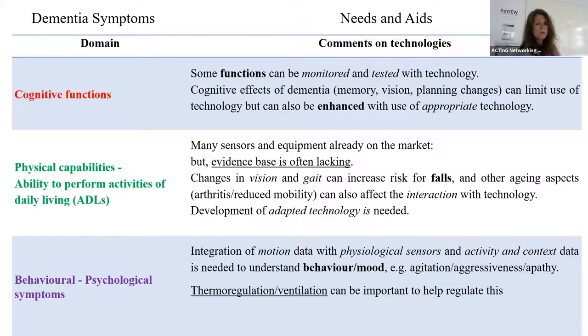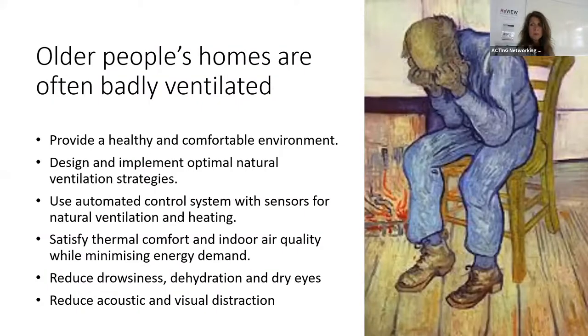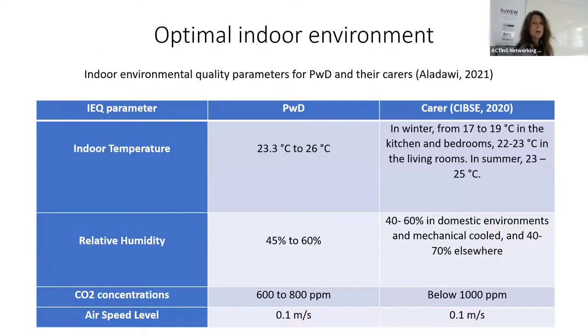I just want to mention a little bit of Ahmad's work looking at thermal ventilation, as he's not having a talk. Ahmad is working with Malcolm, looking at ventilation within the home using automated control systems. From an excellent review he wrote for his progress report, people with dementia needed a slightly higher temperature for optimal well-being - from 23 to 26 degrees - where humidity is very similar.